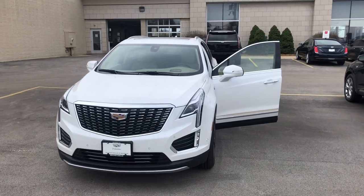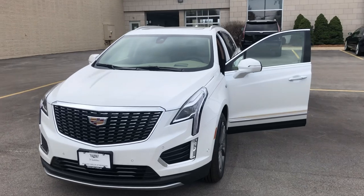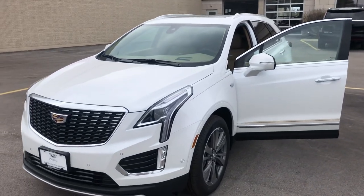Hi Sally, this is Ryan from Boucher Cadillac. I wanted to give you a closer look at the white premium luxury with the platinum package that we were discussing.